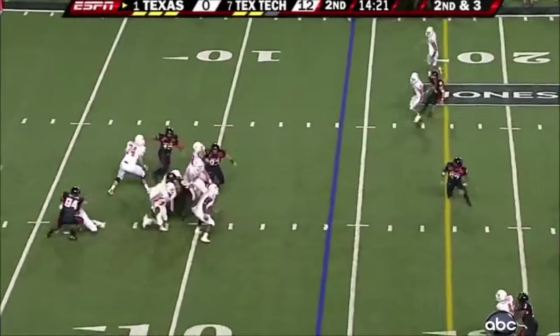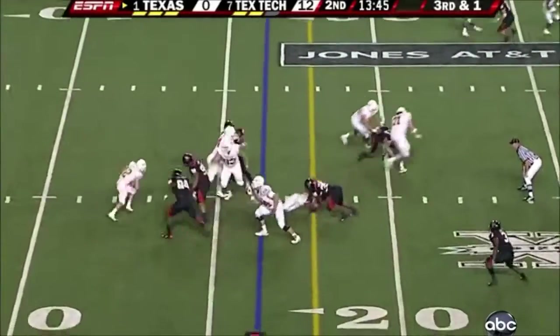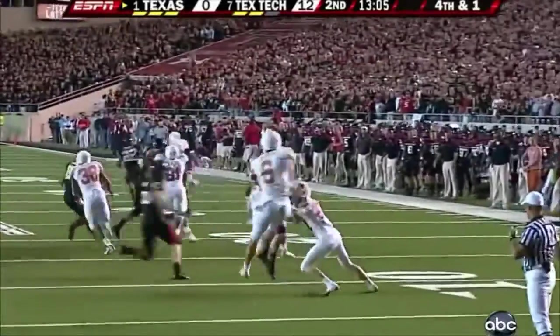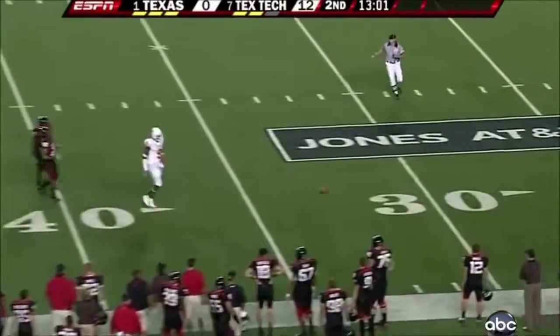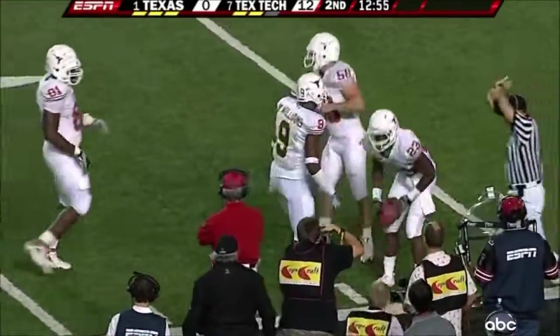Second down and three for McCoy and the Horns. He's going to try to run for it and not get there. Quarterback draw — they circle him and won't give it to him. There's that running rugby-like punt, trying to get it on the ground. Here's Wall — it's a beauty. That punt is going to roll dead inside the 20-yard line.